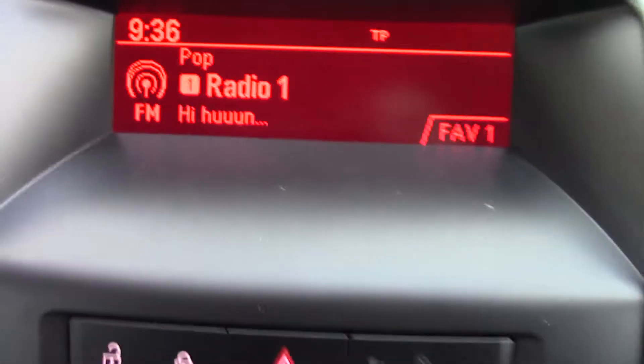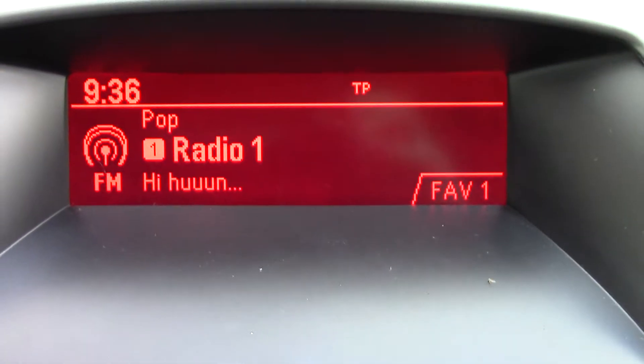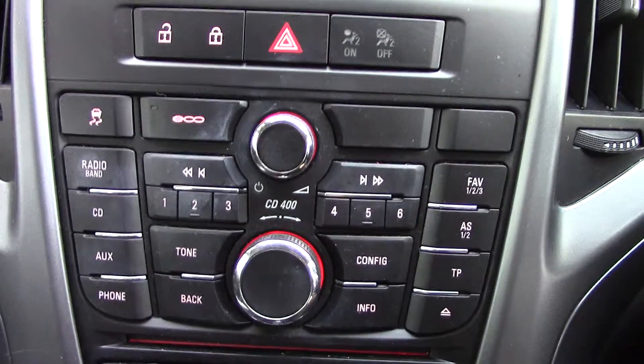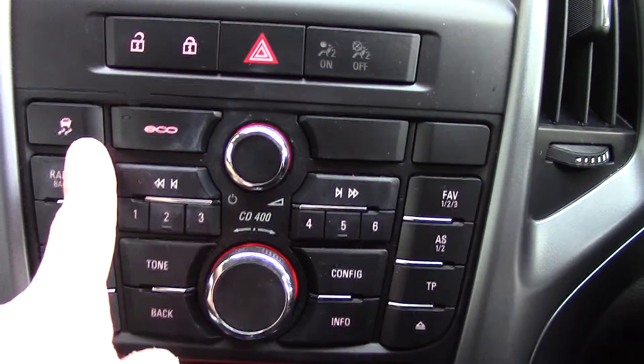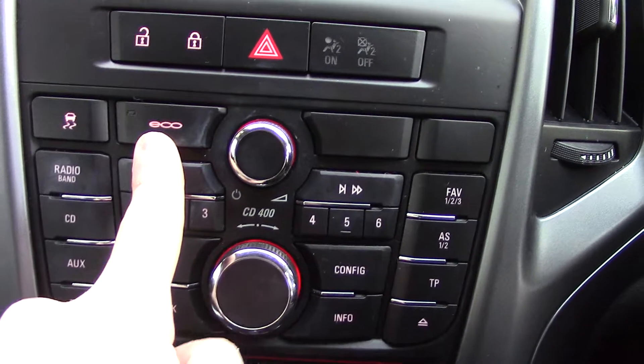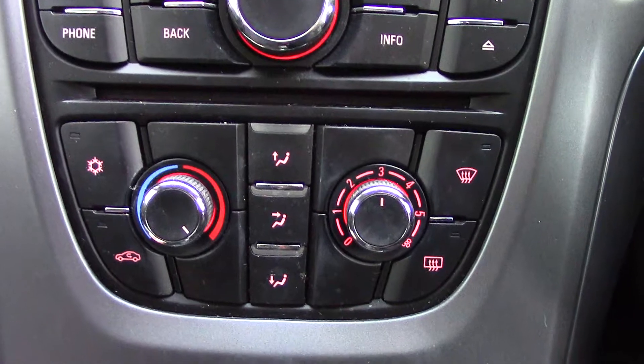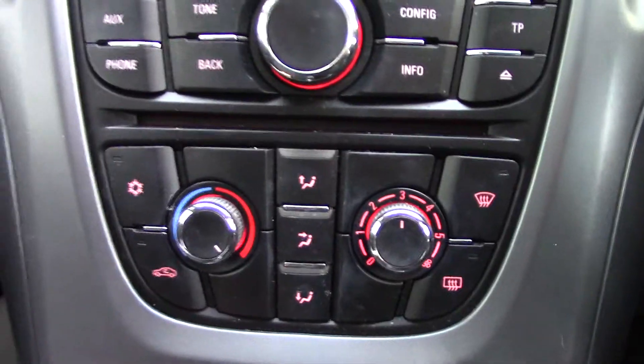In the centre display you've got the radio display, and below that the CD and radio player unit itself. There's a button here for the traction assist as well as eco mode, and below that the aircon unit with all its relevant functions and buttons.